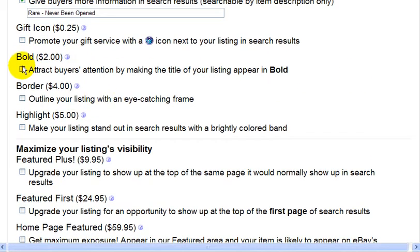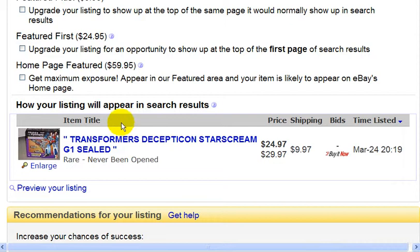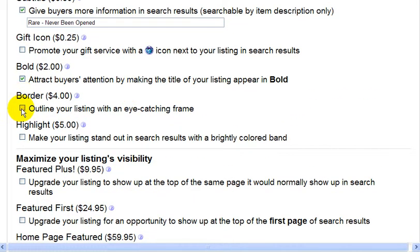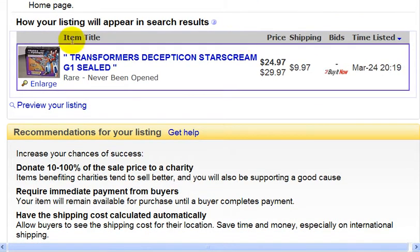So if you choose bold, for example, the auction title goes bold. And if you want to add a border, you see that there's a border added.